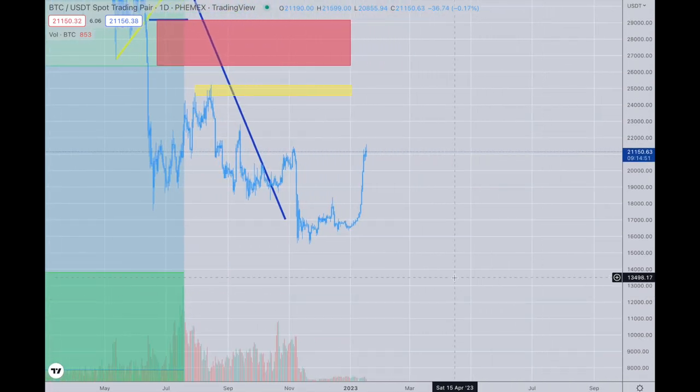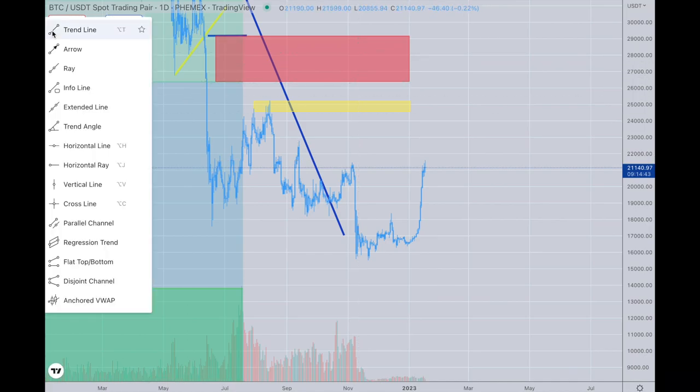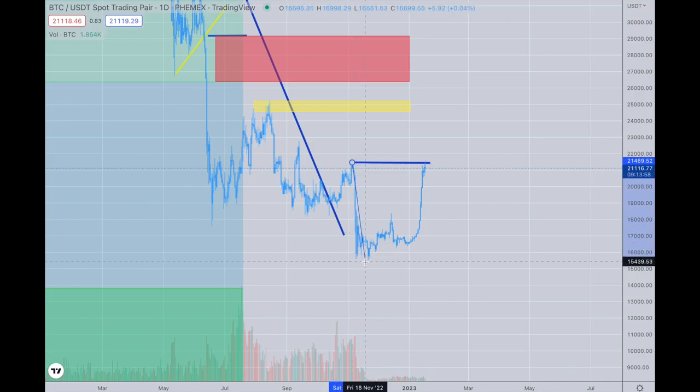There are quite a few levels above that could be attractors once we pass this area, which it looks like we have. This was your one resistance point and it's been passed, so we can mark it as a blue line now. The next numbers up are going to be the mid-24k range - that's where I'm going to look to hedge more Bitcoin. I'll do another 10% somewhere between 24,500 and 25k. I'm mostly long in Bitcoin right now, but the pattern is so clear that this might have a very fast and tumultuous pullback.